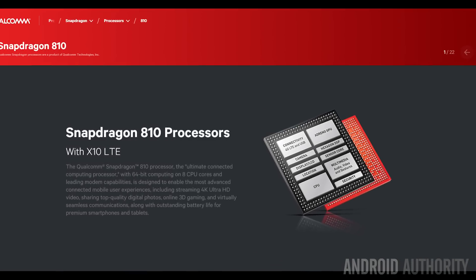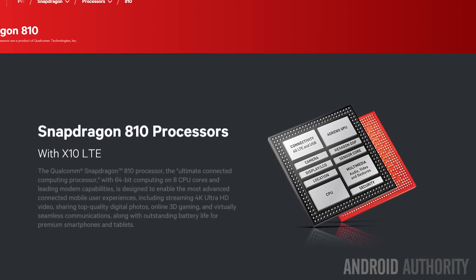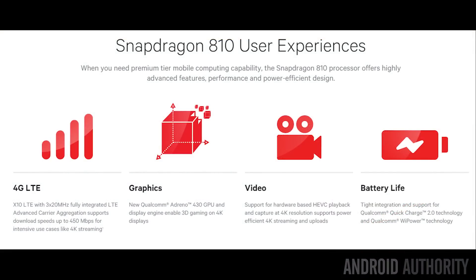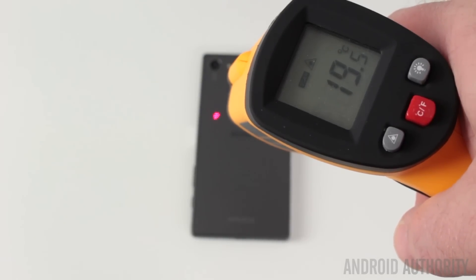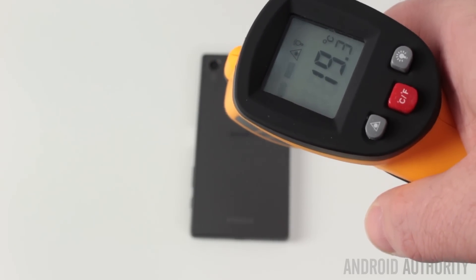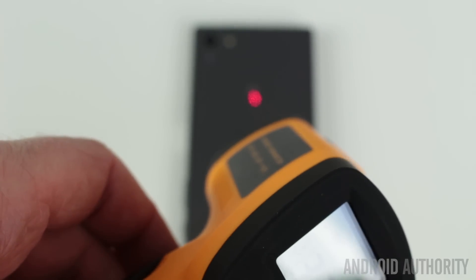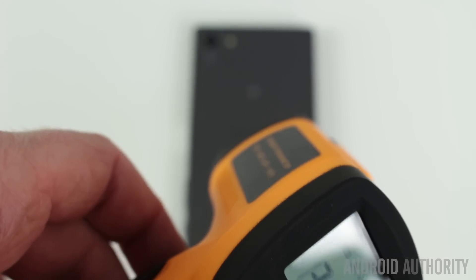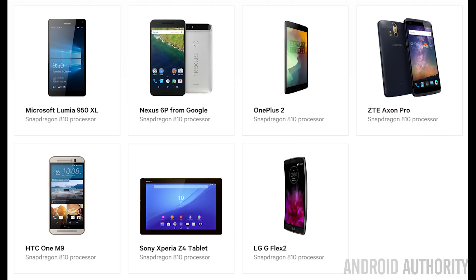Let's talk about the Qualcomm Snapdragon 810. It's an octa-core 64-bit processor that uses four Cortex-A57 cores and four Cortex-A53 cores, joined by the Adreno 430 GPU, a DSP, and an LTE modem. The history of the Snapdragon 810 has been rocky, because originally it was accused of having problems with overheating. Qualcomm released version 2.1, saying these problems had been solved, and it appears in phones like the Sony Z5 range and the Nexus 6P. It's manufactured using a 20-nanometer process node.